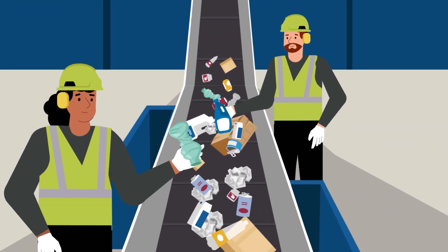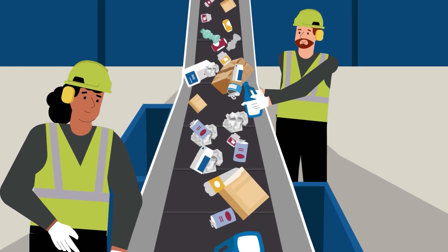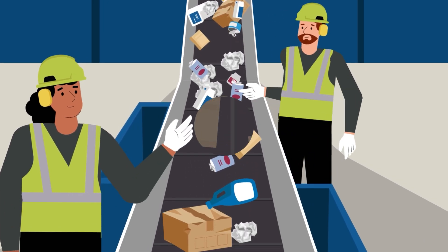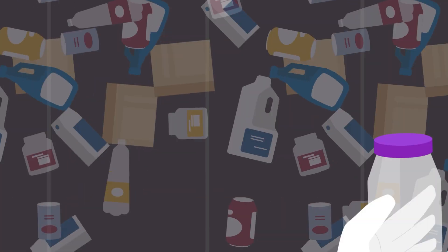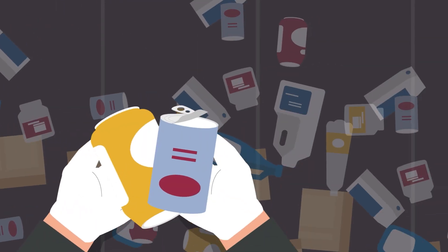Skilled workers and machines at the facility sort through the recyclables, separating different materials like paper, plastic, glass and metal.